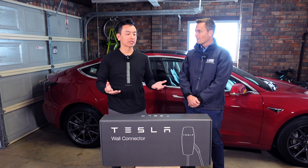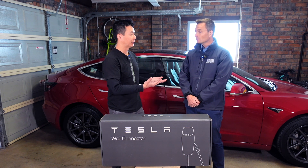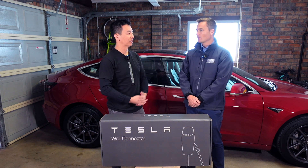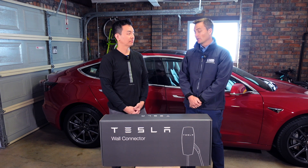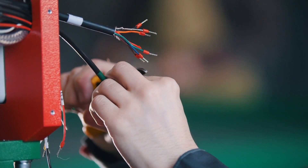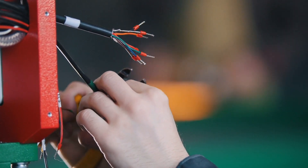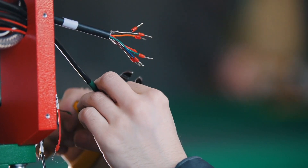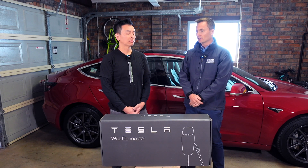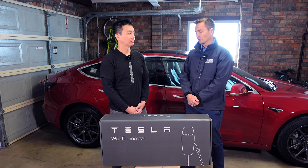Obviously if clients want three phase, which gives a faster charging rate, and they don't already have it, then you've got to run it from the street as well. We can do all the upgrades. Even with a single-phase upgrade, if a house is already exceeding its maximum demand, we can't legally put in additional circuits and run a charger from the house. But we can take care of that whole process and it's pretty seamless.